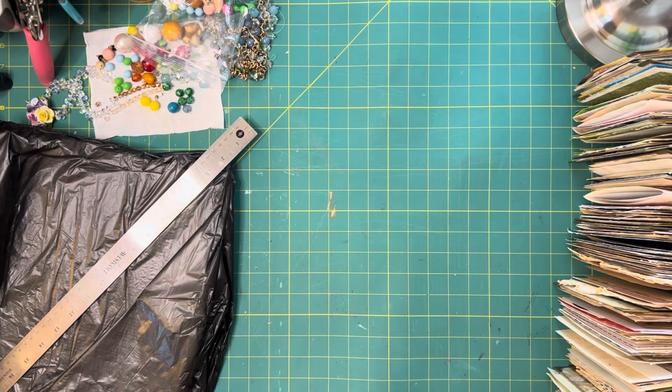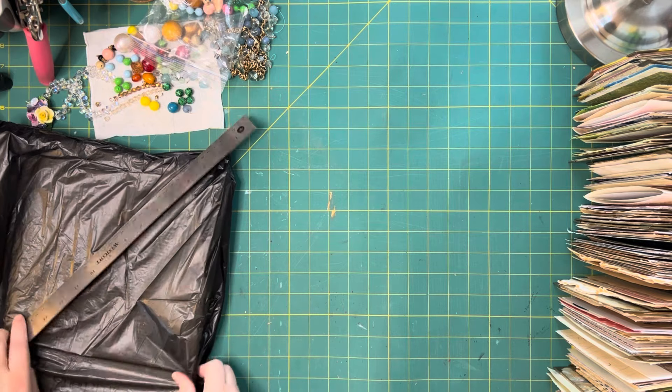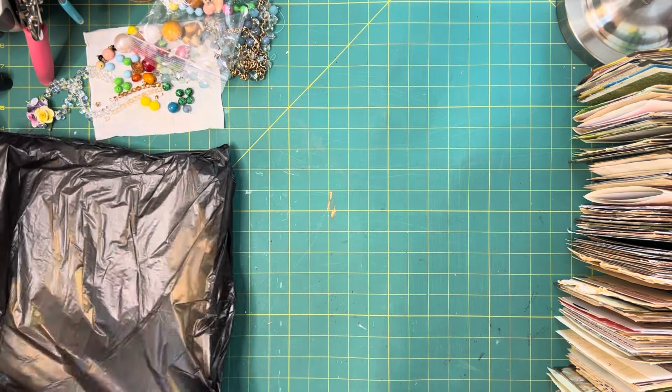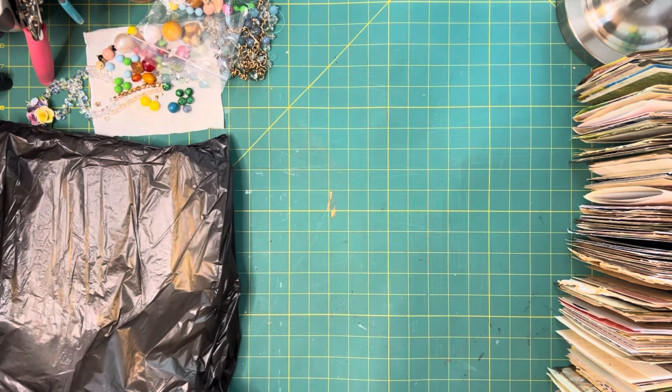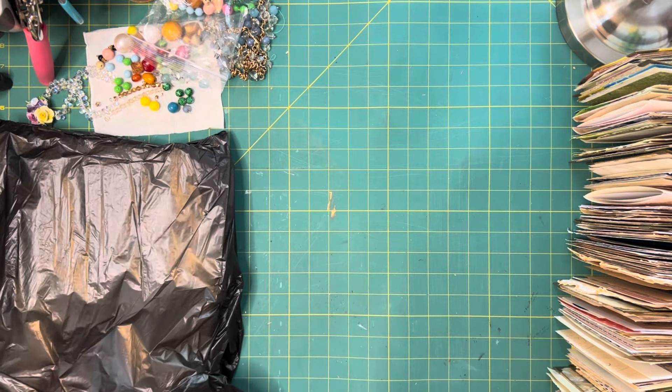I am going to throw these little pieces away. Oh my gosh, I am just blown away. I don't want to show you anything else — everything else is kind of...